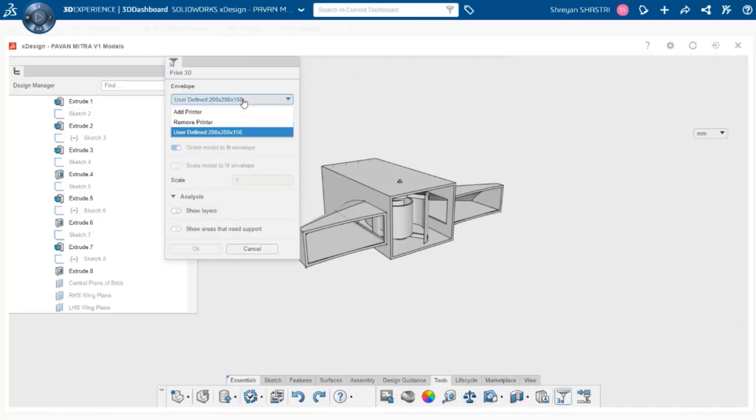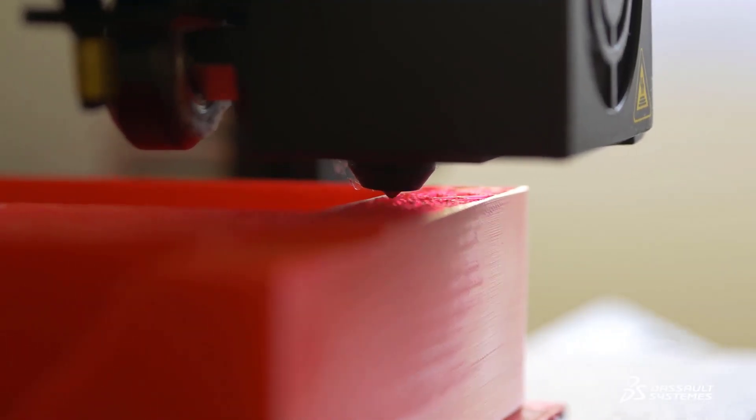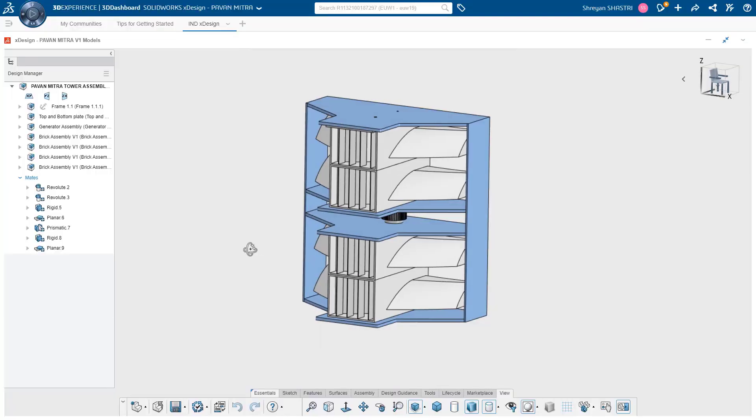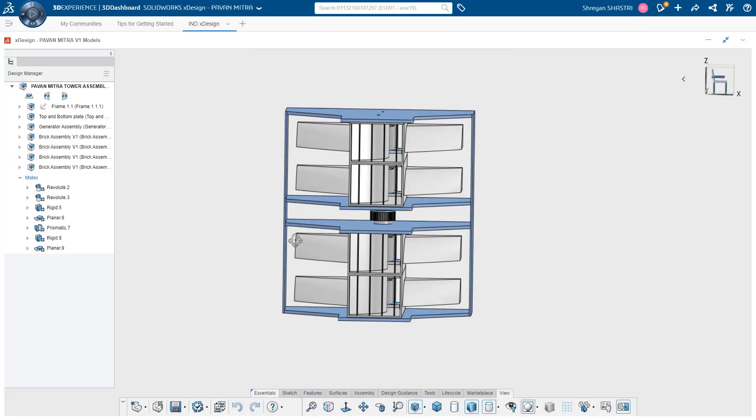For manufacturing the prototype, we used the Print 3D feature in X-Design and the 3D printer available in the Product Innovation Lab, set up by La Fondation Dassault Systèmes in our institute. Thanks to 3D Experience Works, the imagination of our students has taken real shape and opened new horizons for their future.